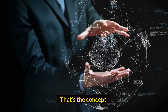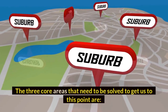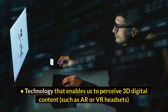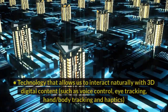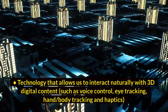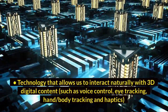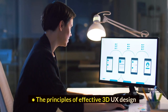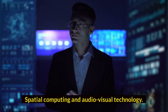That's the concept. The three core areas that need to be solved to get us to this point are: technology that enables us to perceive 3D digital content, such as AR or VR headsets; technology that allows us to interact naturally with 3D digital content, such as voice control, eye tracking, hand and body tracking, and haptics; and the principles of effective 3D UX design, spatial computing, and audiovisual technology.